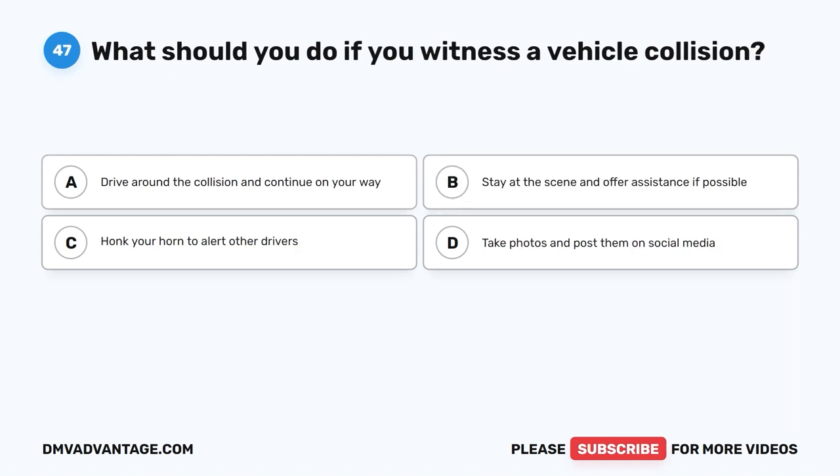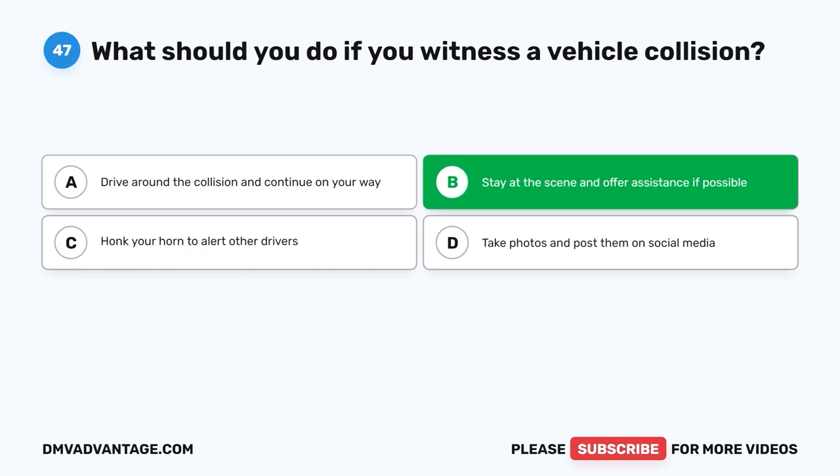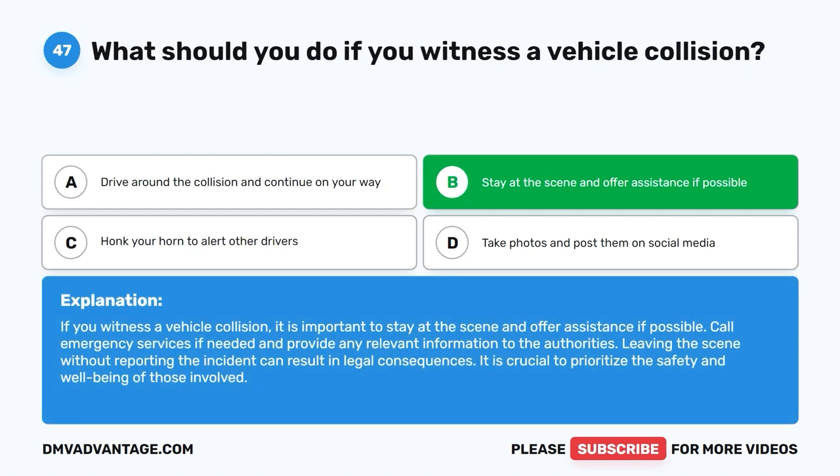Question 47: What should you do if you witness a vehicle collision? A. Drive around the collision and continue on your way. B. Stay at the scene and offer assistance if possible. C. Honk your horn to alert other drivers. D. Take photos and post them on social media. The correct answer is B. If you witness a vehicle collision, it is important to stay at the scene and offer assistance if possible. Call emergency services if needed and provide any relevant information to the authorities. Leaving the scene without reporting the incident can result in legal consequences. It is crucial to prioritize the safety and well-being of those involved.